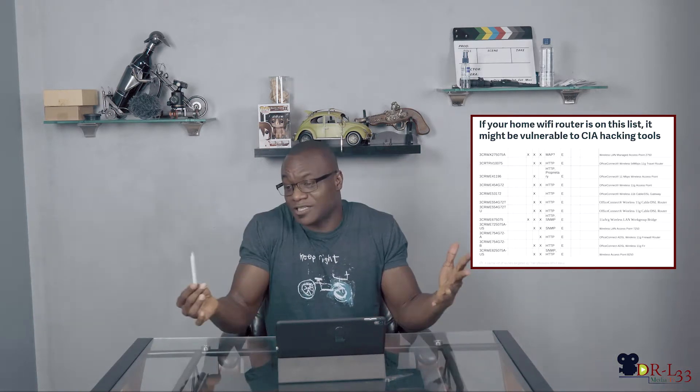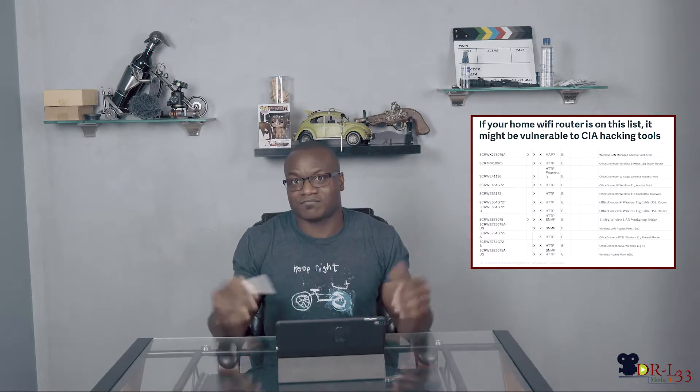I want you guys to check it out and read more in that article. If your Wi-Fi router is on that list, update your router — do whatever you have to do. I don't know if it's going to really stop them, the CIA. So it is what it is. Update your router. I'm in the market for a new one pretty much because I don't want people checking out my history.